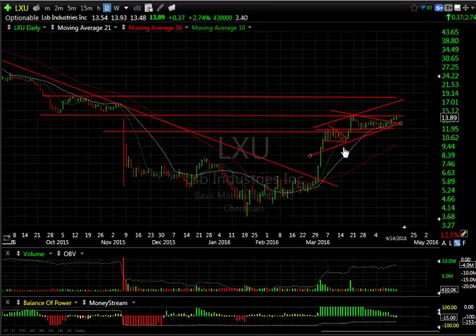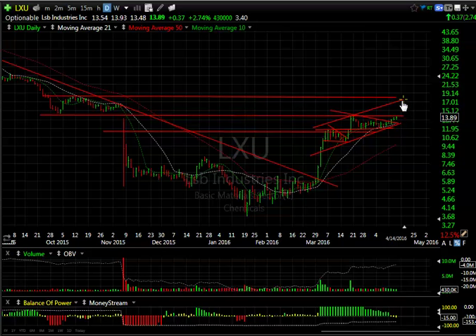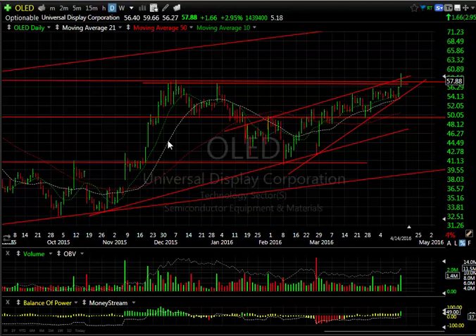LXU is acting well — up now five days in a row, although slightly. I need it to pop through the 14.10 zone; we're right underneath it. My target is 18. OLED popped through resistance, taking out the double top today and backing off a little bit.